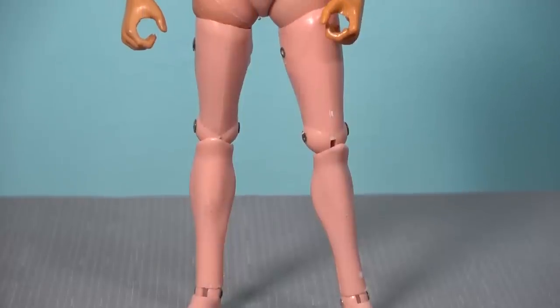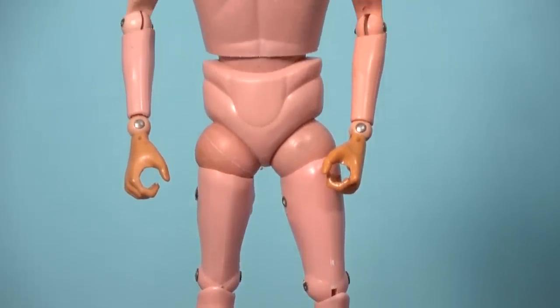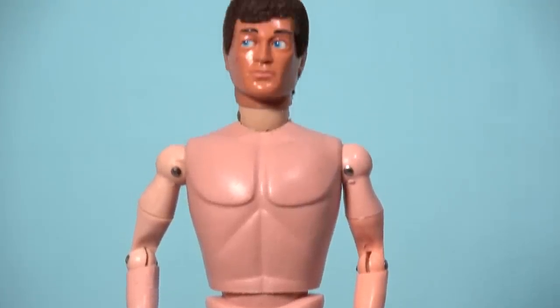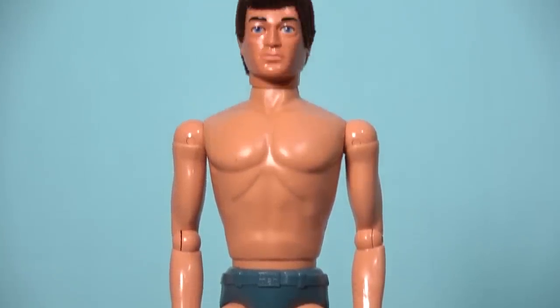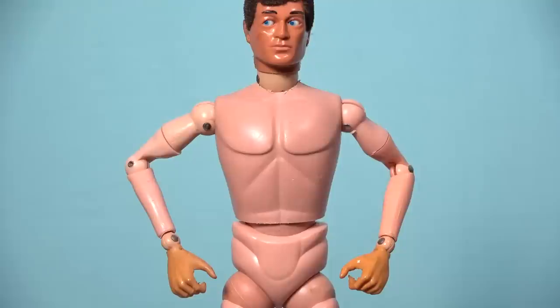From 1966 onward the body of Palatoy's Action Man figures remained the same, aside from innovations to his head and hands, but by 1978 the design looked dated and unfinished. A new body designed for Action Man was needed for several reasons, with the main one being that Palatoy's production tools were wearing out after 12 years of use, and the increasing number of defects were making the original body too expensive to produce.